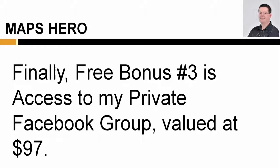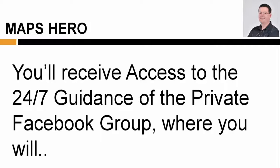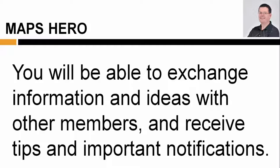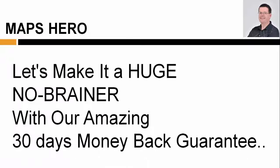Finally, free bonus number three is access to my private Facebook group, valued at $97. You'll receive access to the 24/7 guidance of the private Facebook group, where you'll connect and network with like-minded business owners, plus get answers to your most challenging business questions. You'll be able to exchange information and ideas with other members and receive tips and important notifications.